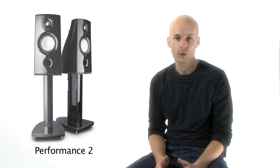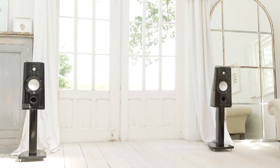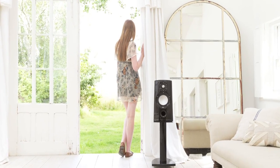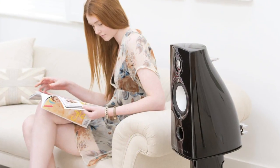Performance is our flagship range, born out of our engineer's quest to simply build the ultimate speaker without compromise. Designed in the heart of London by our dedicated research and development team who live and breathe acoustic perfection, Performance delivers each and every musical nuance with the emotion and excitement that the original artist intended.